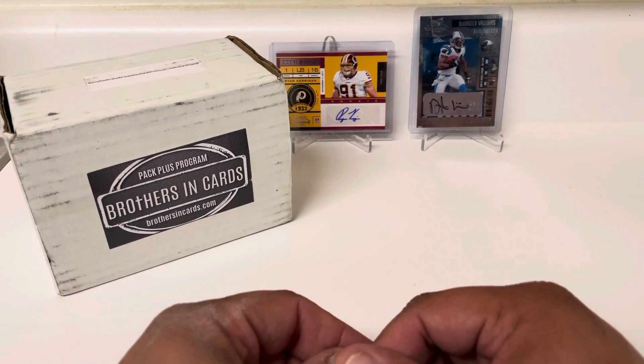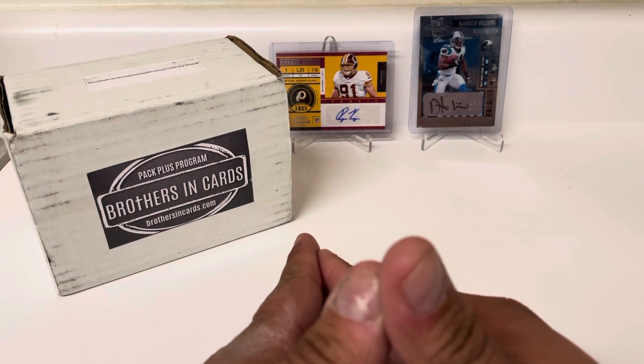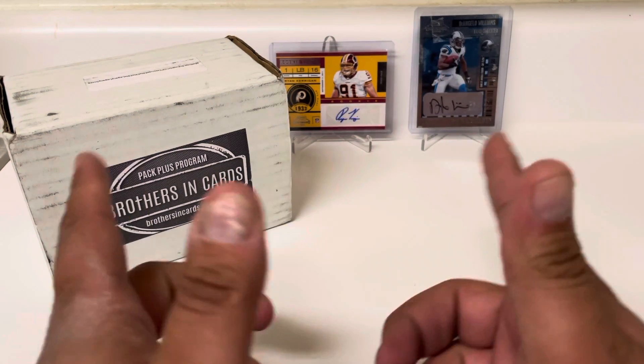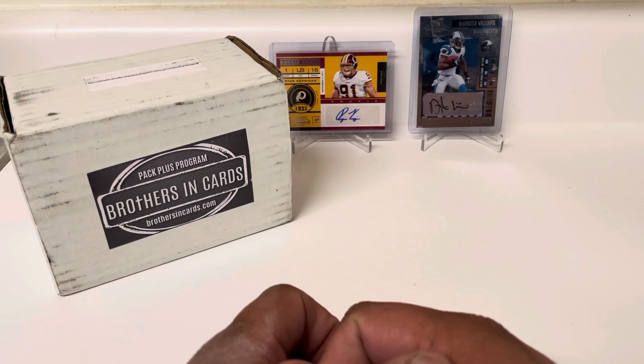Hey everybody, welcome back to another video. In this one, it's that time of the month again. We're going to be doing our Brothers in Cards subscription box. This is the Gold Football Edition.